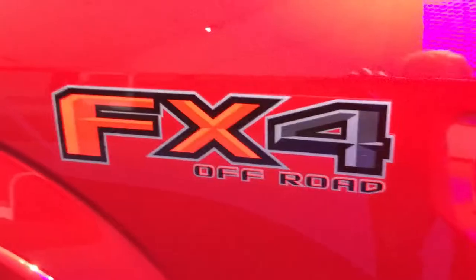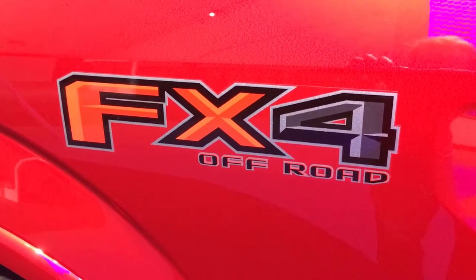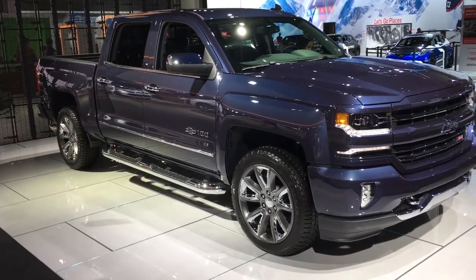What's the difference between the Chevy Z71 package and the Ford FX4 package? I went to the auto show to find out. The results may be shocking.